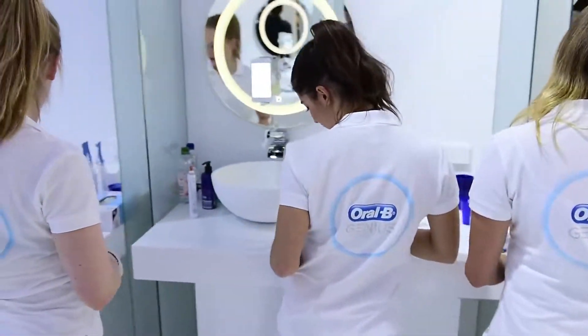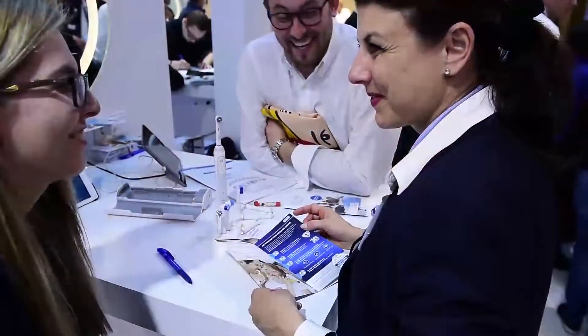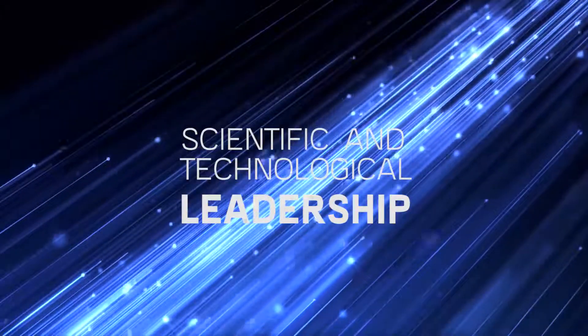Next, the visitors experienced first-hand what sets the genius apart at specialised test drive stations before meeting Oral-B staff in the face-to-face area, where they could ask more questions and order the product.